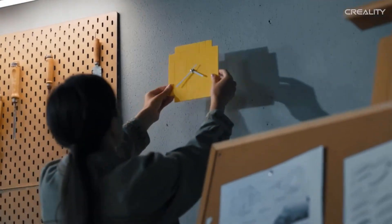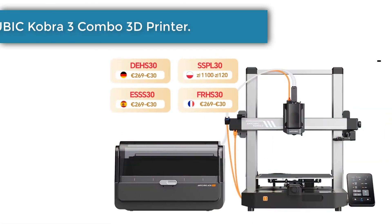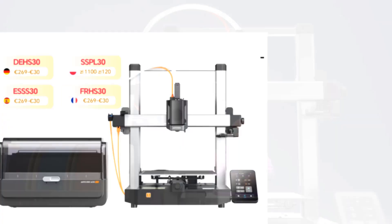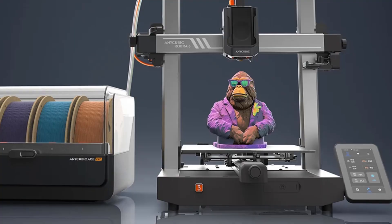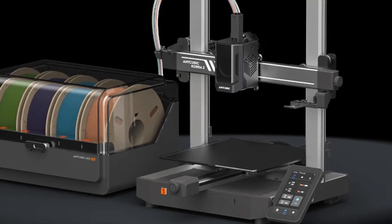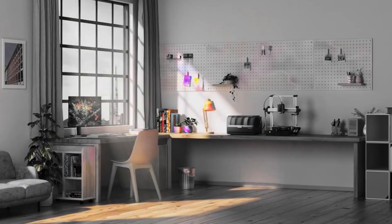Number three: Anycubic Cobra 3 Combo 3D Printer. The Anycubic Cobra 3 with Anycubic ACE Pro enables printing in up to four colors, letting you create stunning designs with endless possibilities and giving you the freedom to create personalized designs. The Anycubic ACE Pro features a sealed storage design integrating nozzle clog detection, automatic filament refill, drying, and RFID sync function.